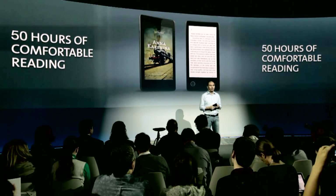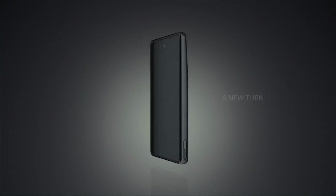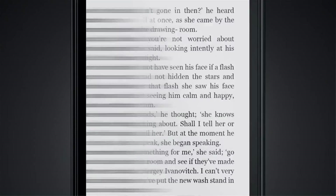You can actually read with your current smartphone, right? But reading is not the same. You can't read long enough. You can't read outside in the sunlight. And it's not easy on your eyes. YotaPhone solved all three problems.